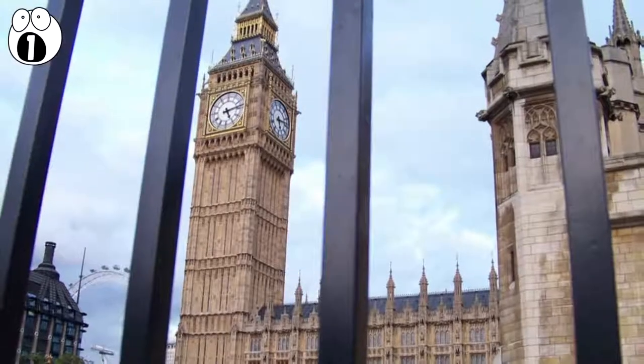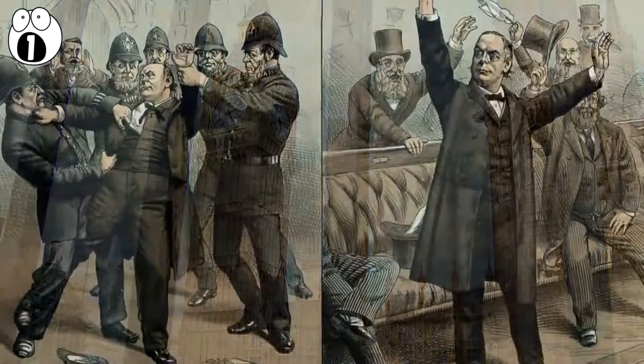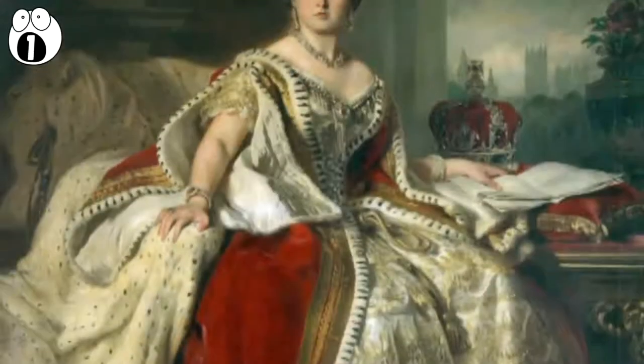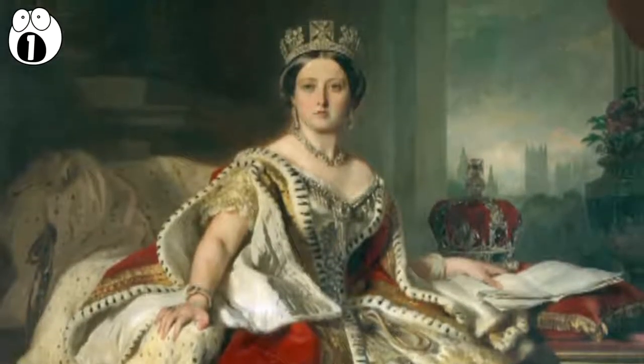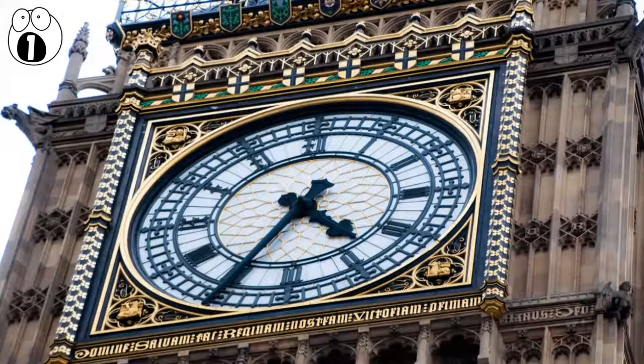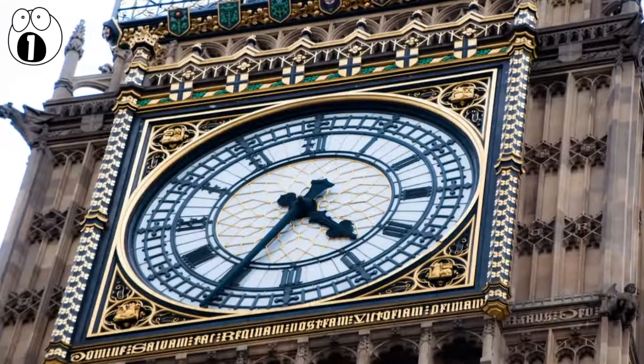The last time it was used was in 1880. Recently elected MP Charles Bradlaugh refused to swear allegiance to Queen Victoria on the Bible, due to him being an atheist, so he was locked in the prison room overnight. But these days, the only thing being imprisoned there is dust.